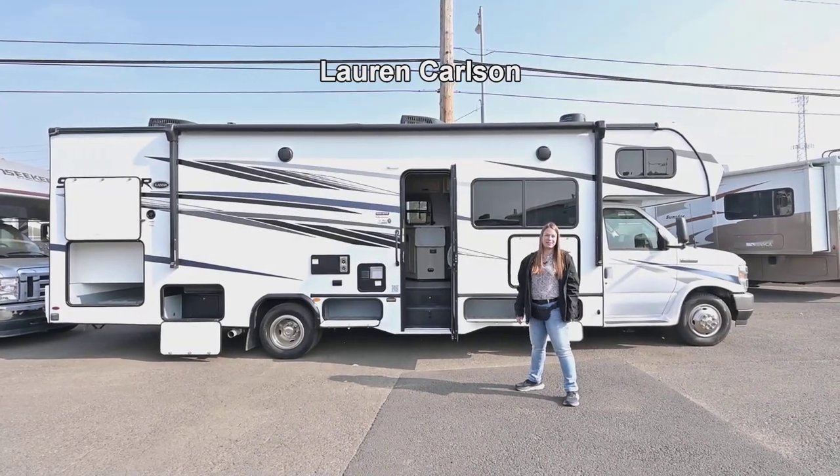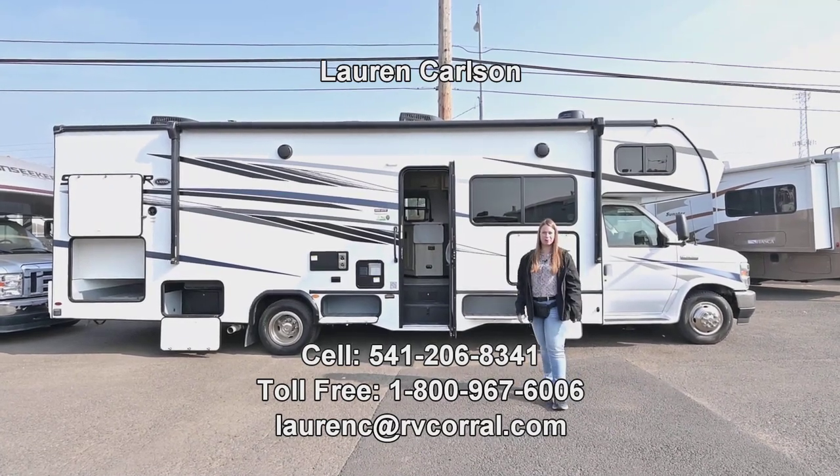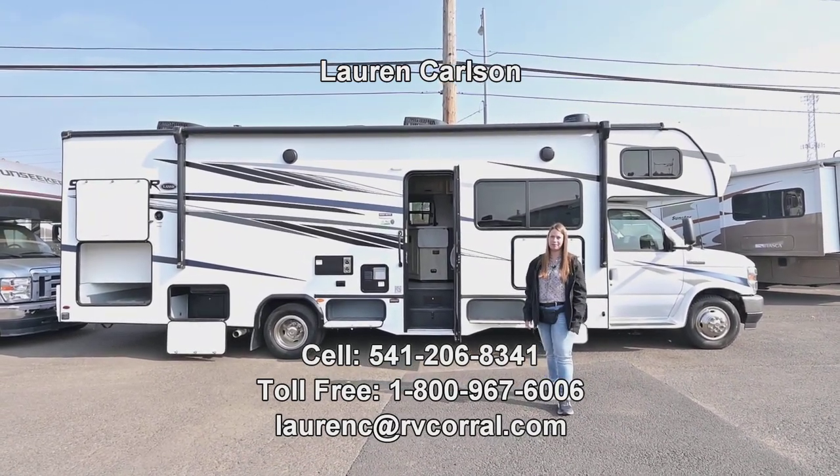Hi there, welcome to the RV Corral. My name is Lauren Carlson. You can reach me on my cell phone at 541-206-8341 if you have any questions.